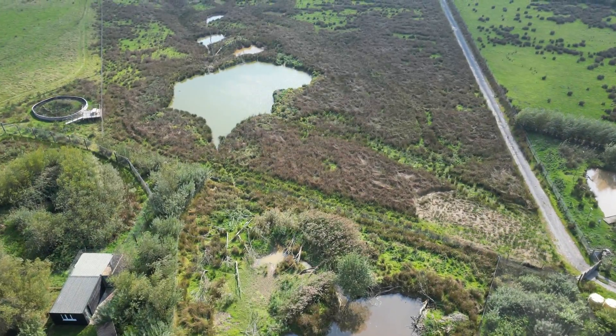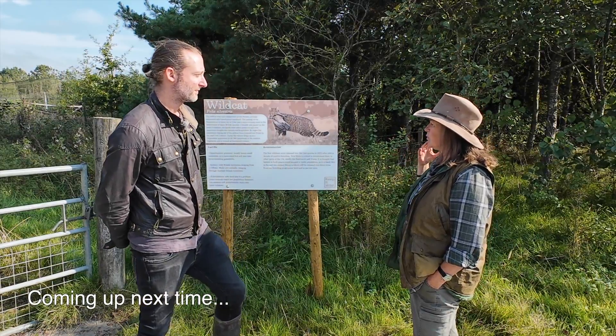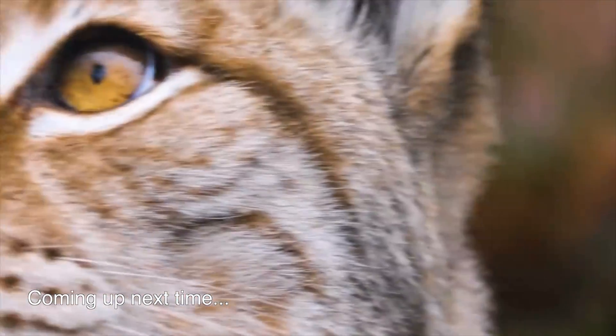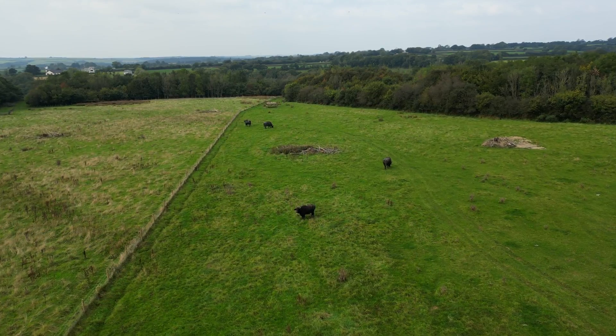Thank you for watching the first part of this episode. Join us again for the second part, where we'll be looking at all the incredible work being done at Coombshead with other species, including their latest lynx arrivals — an animal that used to roam wild in the UK one and a half thousand years ago before going extinct.